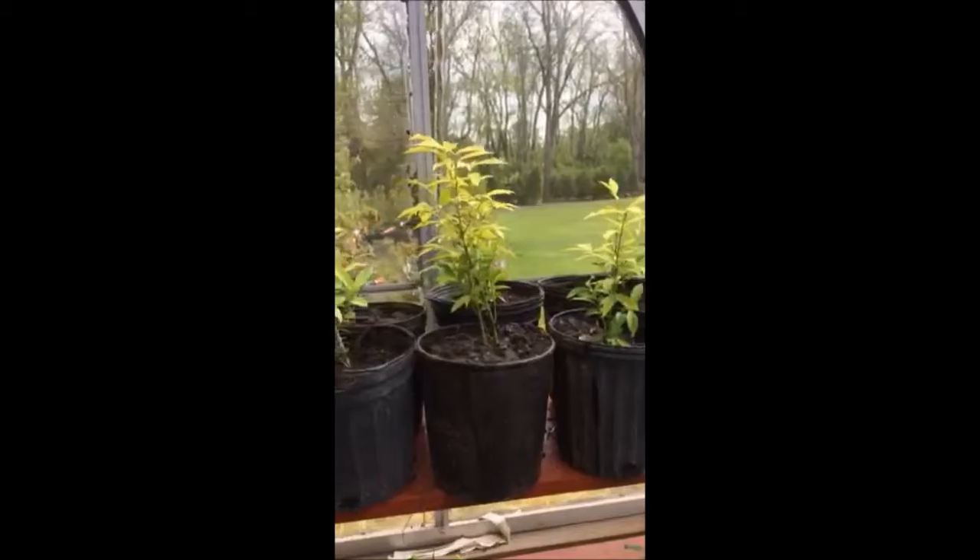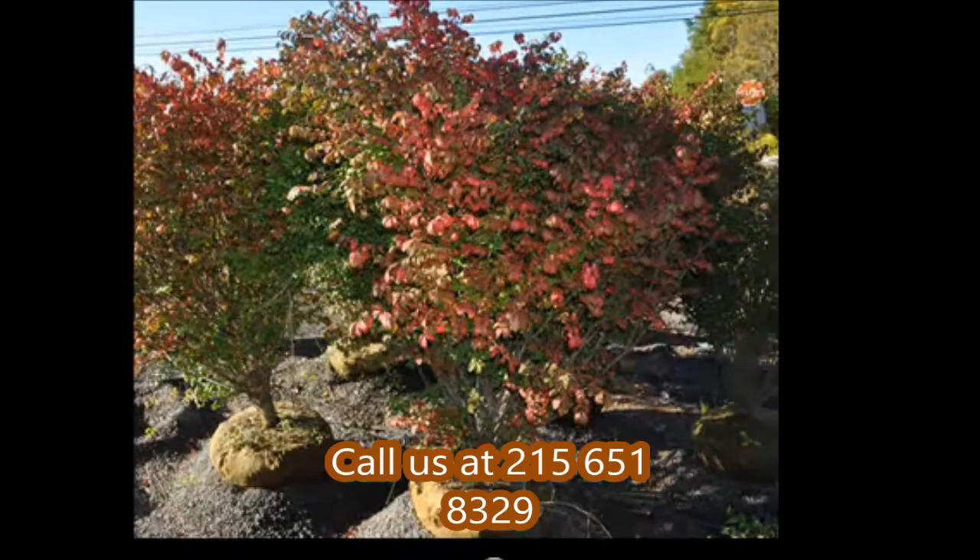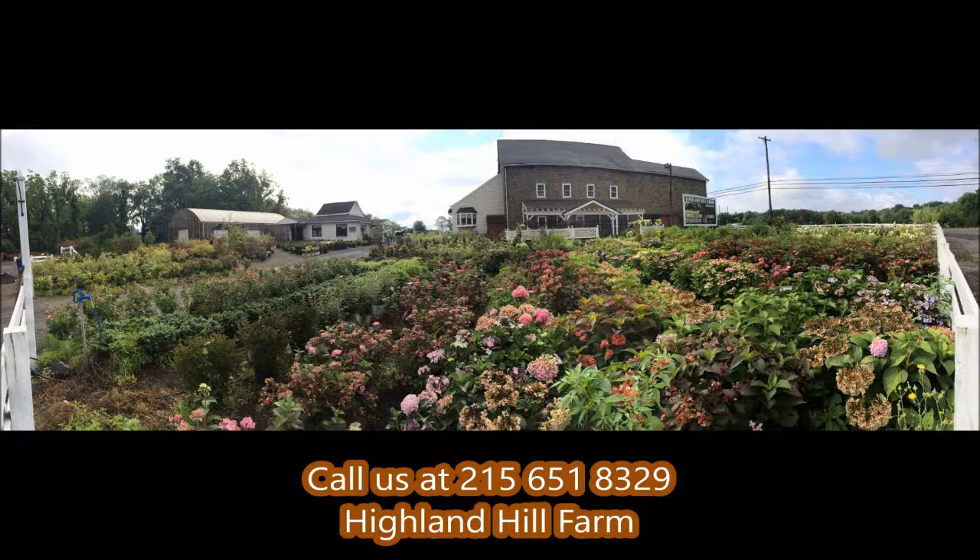If you need burning bushes, we can supply you from seedlings to large, landscape-grade plants. This is Bill at Highland Hill Farm. If you need help, you can call us at 215-658-329 — we'd be glad to offer assistance.